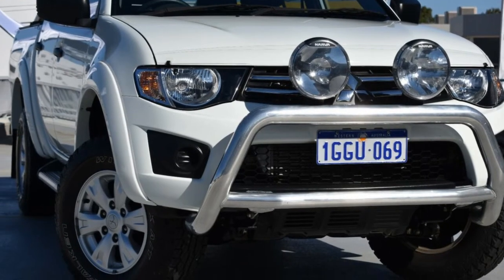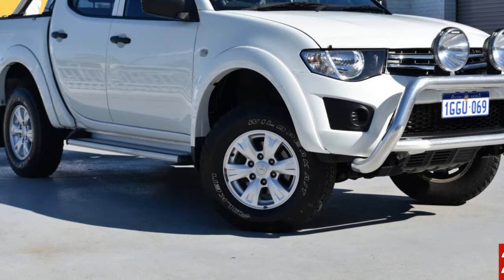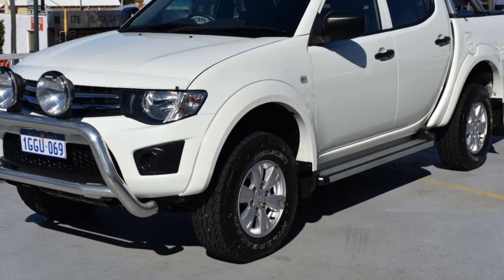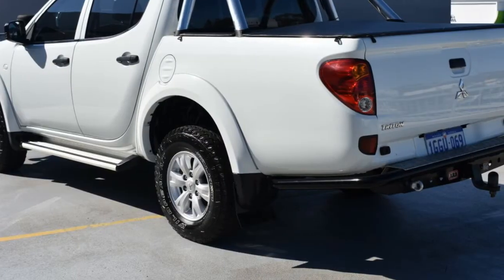Look no further than this 2014 Mitsubishi Triton. This Triton has a reliable 2.5L engine that gives you more control with its manual transmission. The attractive white exterior is complemented by its stylish interior.